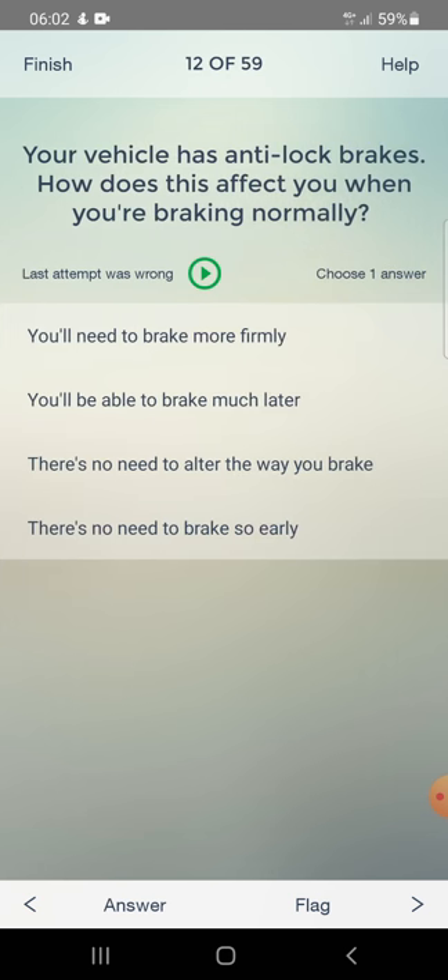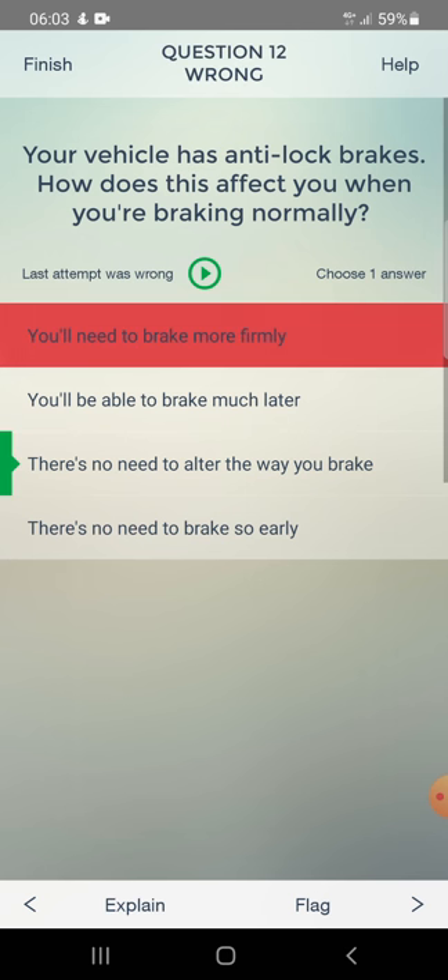Your vehicle has anti-lock brakes. How does this affect you when you are braking normally? Options: you will need to brake more firmly, you will be able to brake much later, there's no need to alter the way you brake, or there's no need to brake so early. I answered more firmly - wrong. Correct answer: there's no need to alter the way you brake.